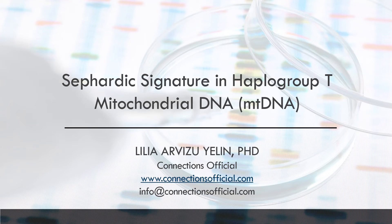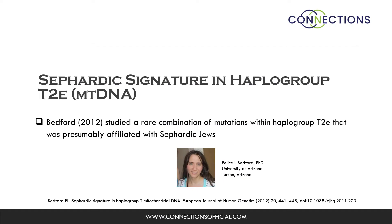Hello, my name is Lilia Arbizu Yellen. I'm a team member of Connections Official, a company that focuses on genealogical research services. Today, I will review a study by Felice Bedford, who is a professor at the University of Arizona.